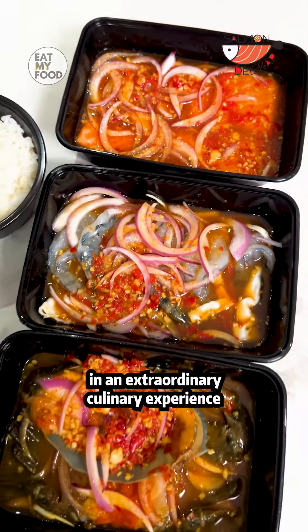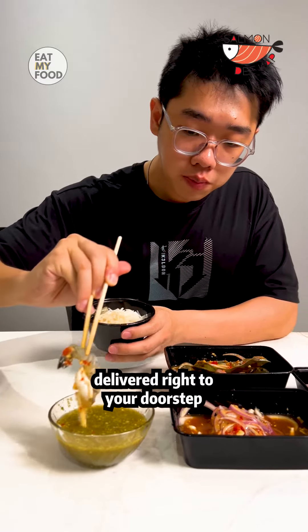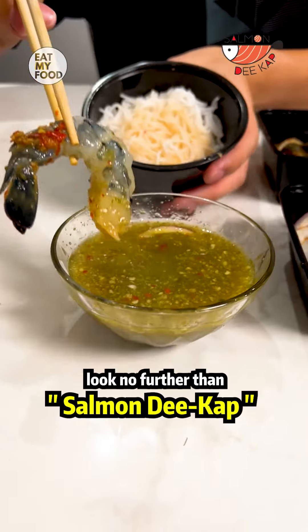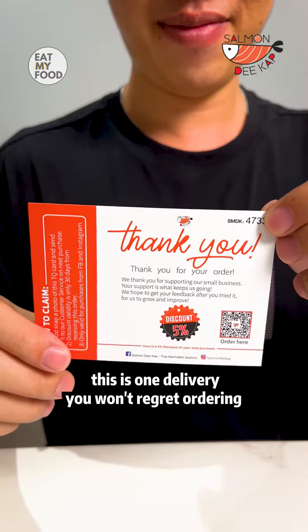So if you're ready to indulge in an extraordinary culinary experience delivered right to your doorstep, look no further than Salmon Decap. Trust me, this is one delivery you won't regret ordering.